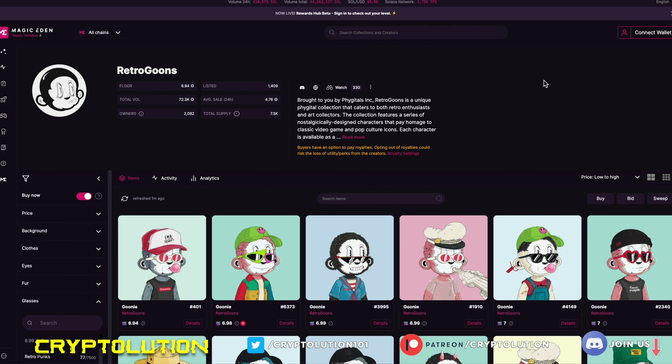What's up everybody, my name is Vincent, welcome to Cryptolution where we talk about everything under the moon in the crypto universe. Today is Saturday December 31st — I want to wish everybody a happy new year. In today's video we're going to be talking about Retro Goons, a Solana NFT collection that I think should definitely be on your radar. The potential for this to moon is absolutely amazing in my point of view.